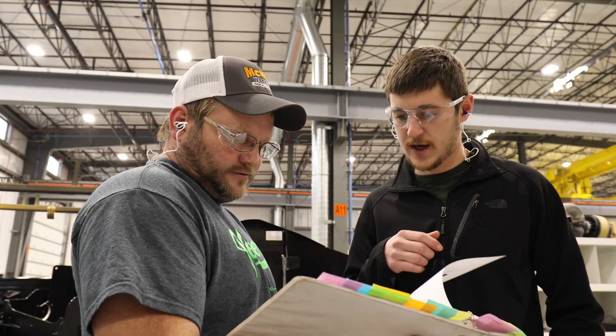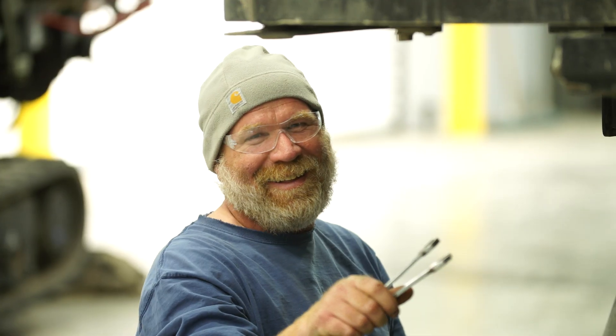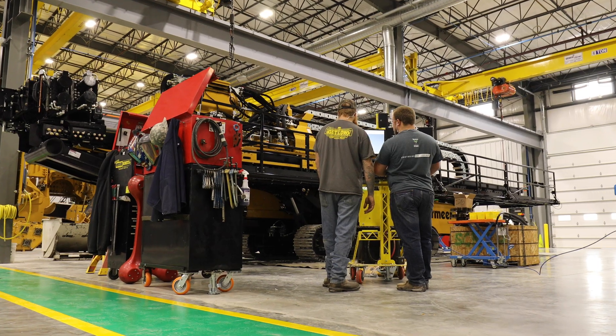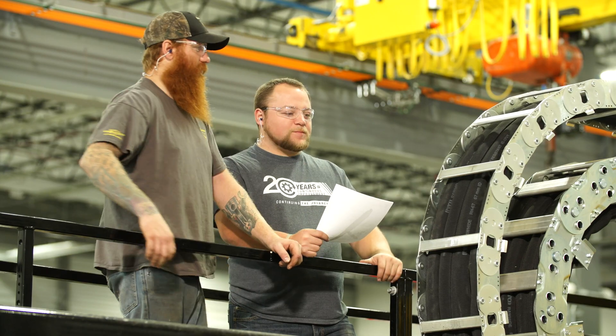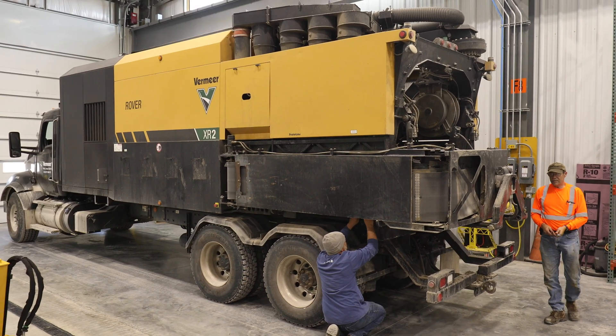Everybody in product development is excited about the new facility. The rest of Vermeer sees the investment the company has put into our new facility, and they're excited about where we can go in the future. Innovation continues to be a big part of our culture, and this building was special-purpose designed to enable that today, tomorrow, and into the future. When we really get Shop 48 up and running, we're going to get better and better and faster, and spend more time just on what the customer needs. The innovation, the energy, and the spirit of our team is going to come out in the product.